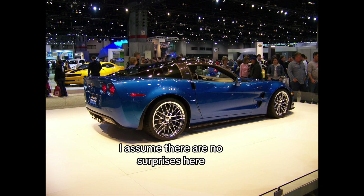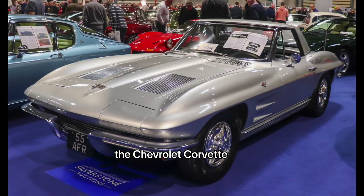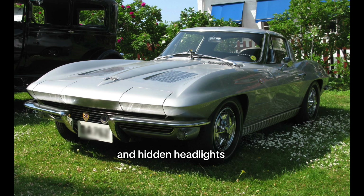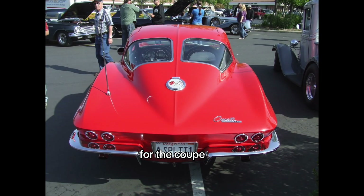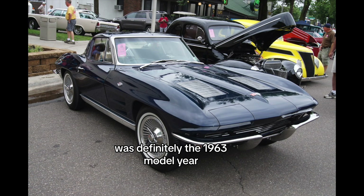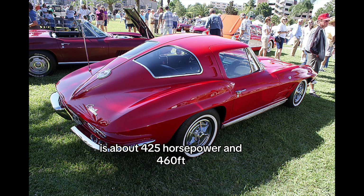Now let's get on to our winner. Number 1: Chevrolet Corvette C2 Stingray. The number 1 most iconic Chevrolet Corvette of all time is the Chevrolet Corvette C2 Stingray, introduced in 1963. The C2's split rear window and hidden headlights made it an instant classic. The introduction of high-performance options like the big-block 427 V8 engines solidified the Corvette's reputation for power and speed. The most iconic year was definitely 1963, with the split rear window. Prices started at about $4,300 for the coupe and $4,100 for the convertible. The maximum power you could get was about 425 horsepower and 460 foot-pounds of torque.